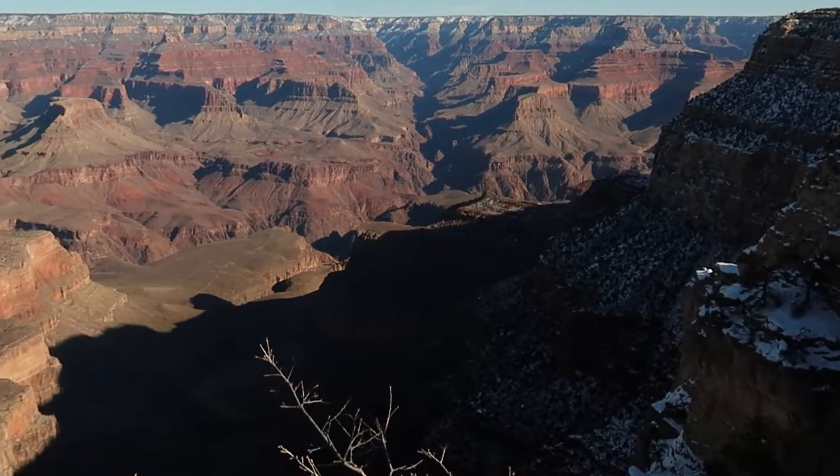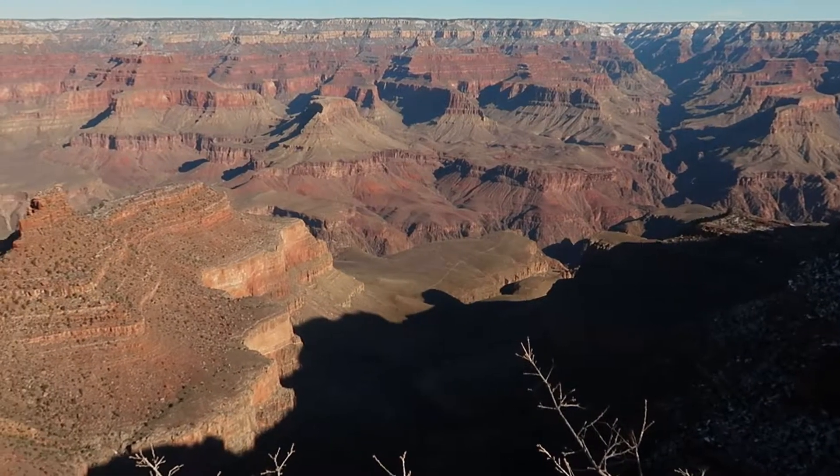We're in sunny Arizona — it snowed last night and it's freezing. The reason we're in beautiful, sunny, snowy Arizona is we're going to see the Grand Canyon.